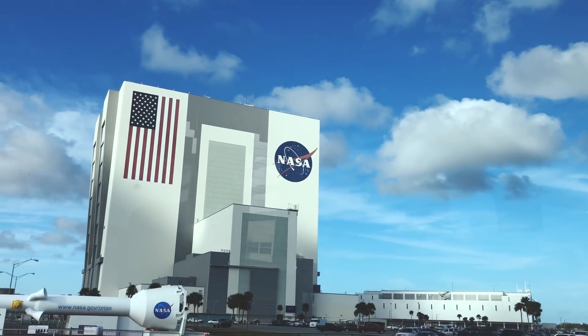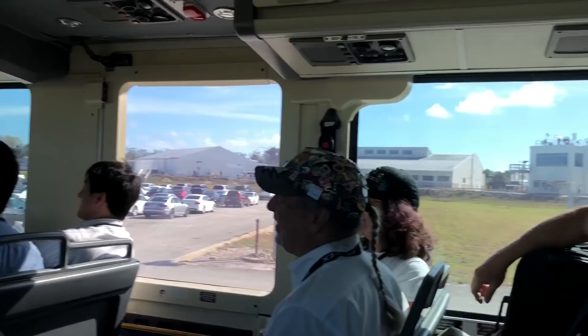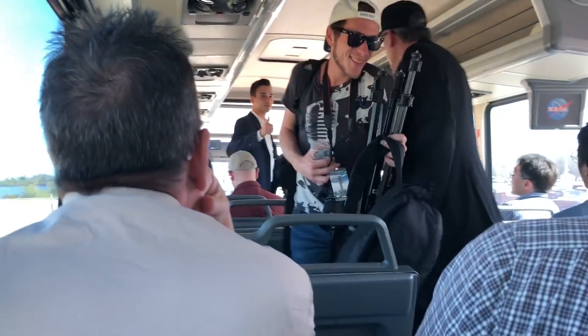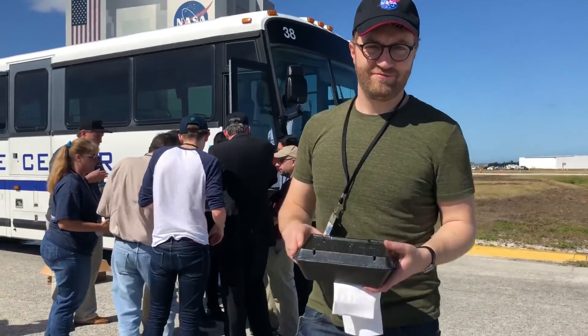On launch day we had a lot of delays — I was really worried. We got on the bus and they said it's delayed by half an hour because of the high winds. Then they delayed another half hour, then another, then another.